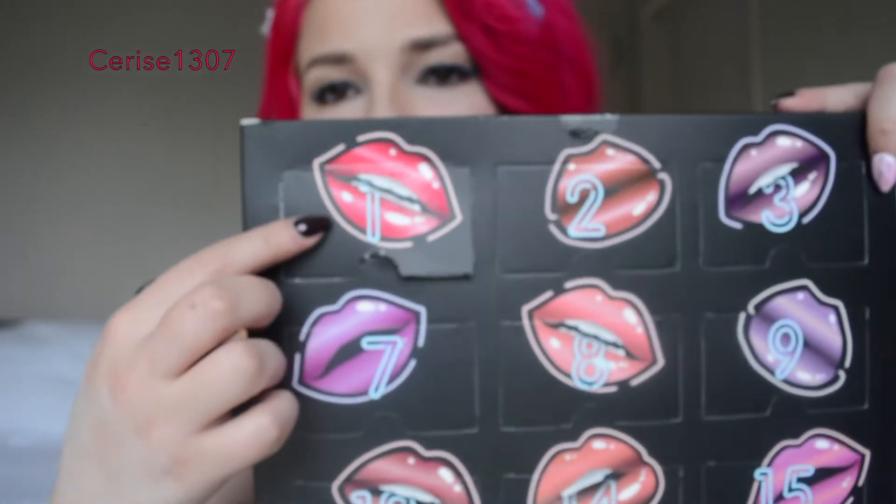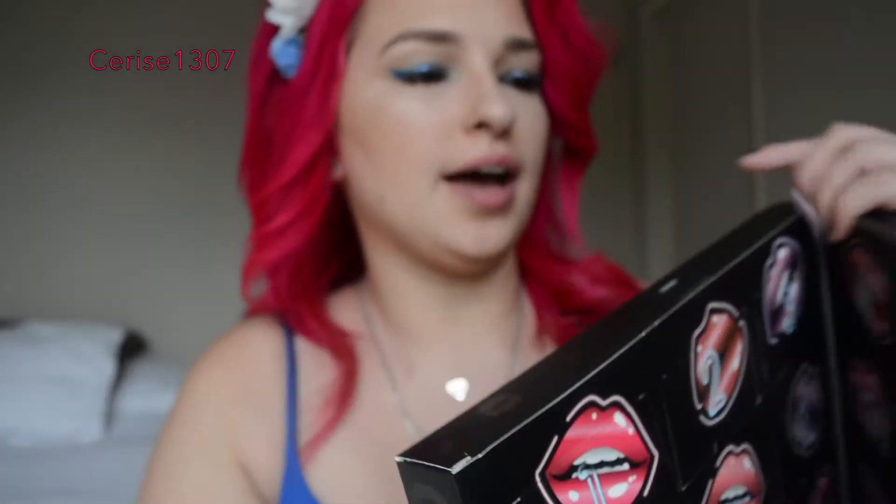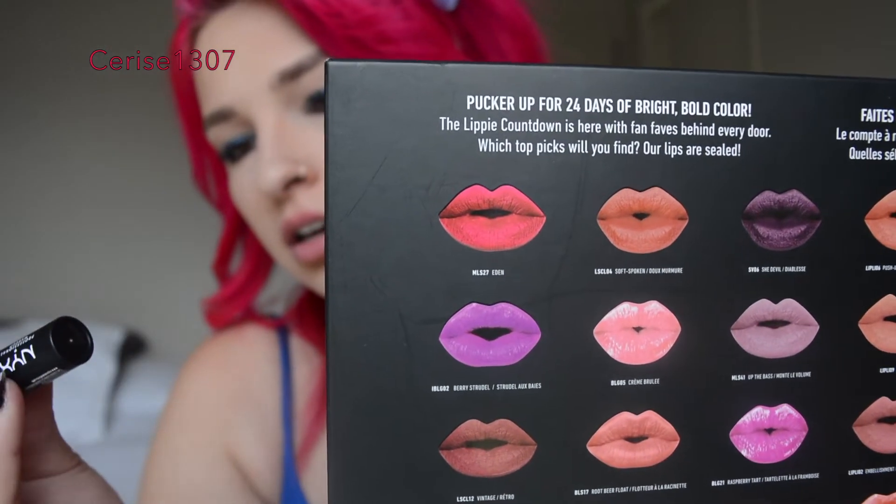And the first one did have a red kind of box on top, so I guess this does match up with the color. And then the color should be this color here — Eden. Yep. So this is color Eden.